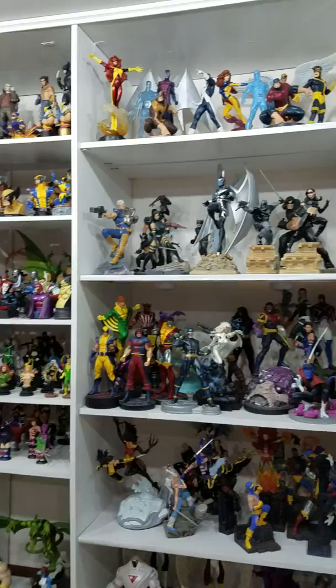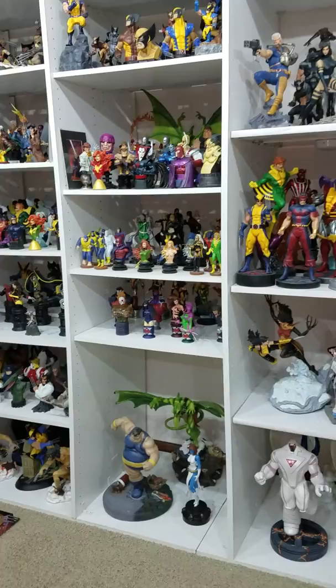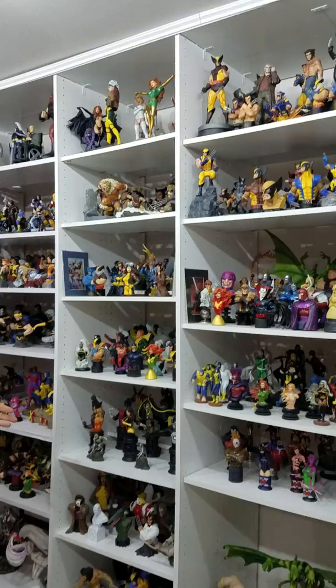I really like the X-Force set from Kotobukiya. Bowen statues — you can tell I have a lot of Bowen statues, I really enjoy what they have to offer. Recently have some new fan-made statues: Nimrod down there, Sauron and Blob. There's Wolverine — Wolverine's merchandised a lot, so there's tons of Wolverine, and he's one of my favorite characters.